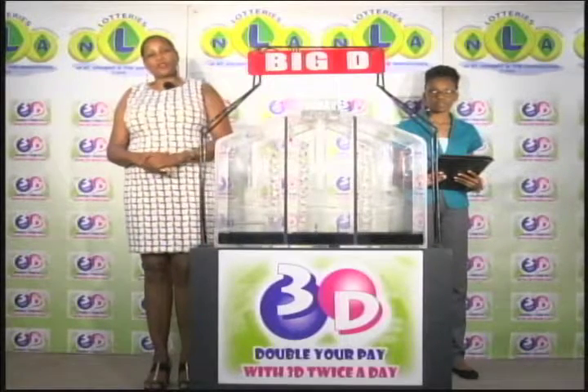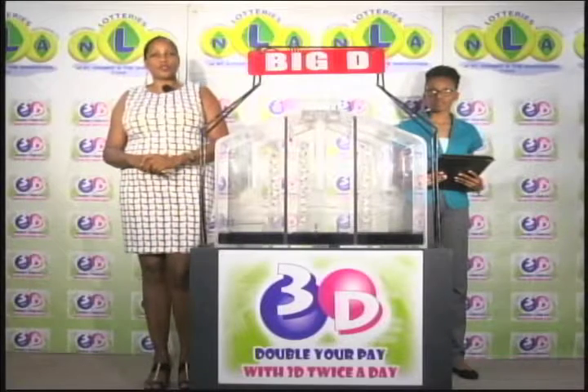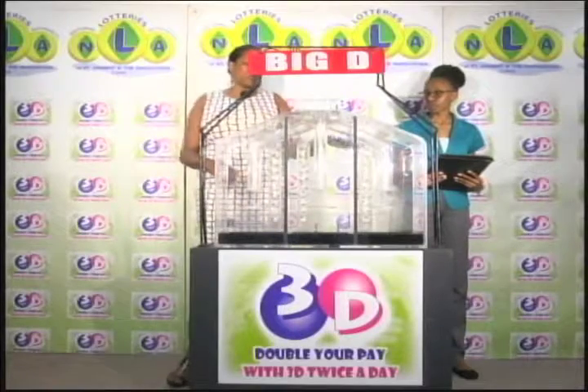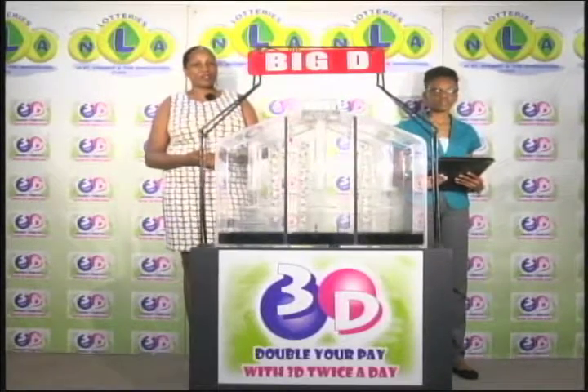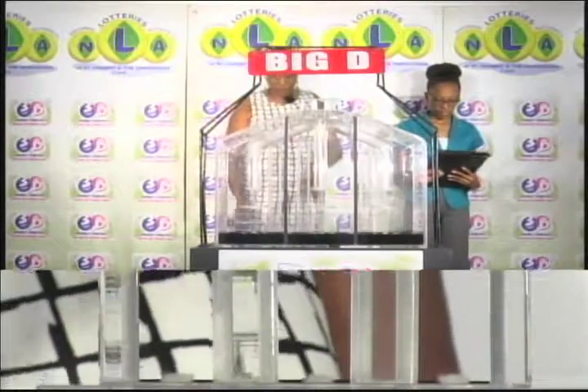If you've bought a ticket for the 3D draw, each of your bets is eligible for three draws. We'll first draw the big D number, then the mid D number and finally the little D number. We have 10 balls and each of the staging tubes numbered from 0 to 9. These balls were checked and verified by our auditor. I will now let them into the mixing chambers and get the machine going.